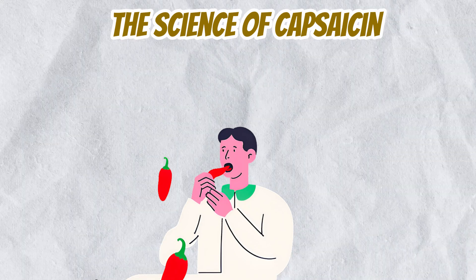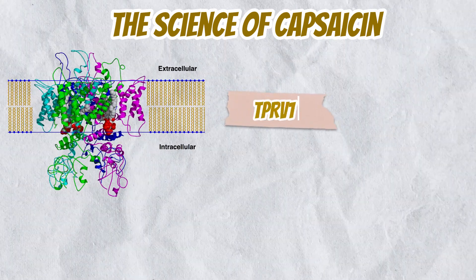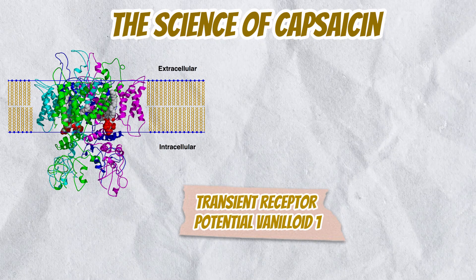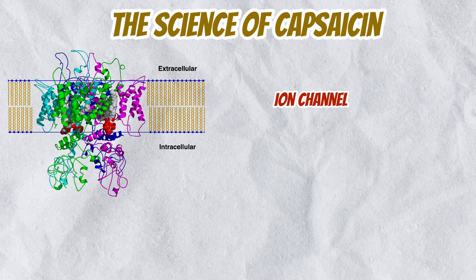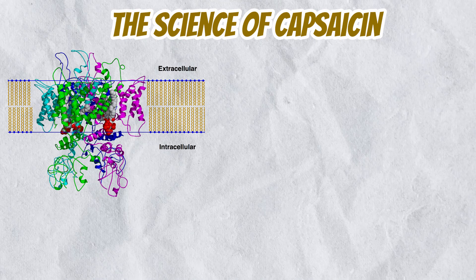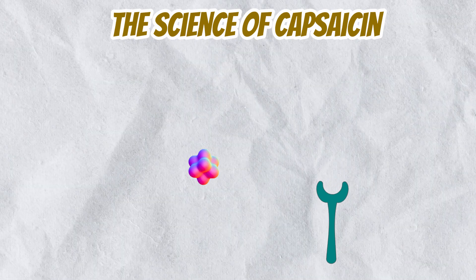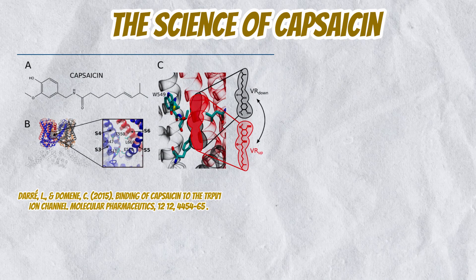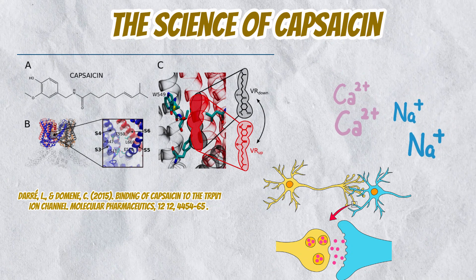When you eat a chili, capsaicin binds to a specific receptor in your mouth called TRPV1, or Transient Receptor Potential Vanilloid 1. This receptor is a type of ion channel that usually responds to heat and physical abrasion. The binding of capsaicin to TRPV1 causes a conformational change in the protein structure, which allows positively charged ions like calcium and sodium to flow into the cell.